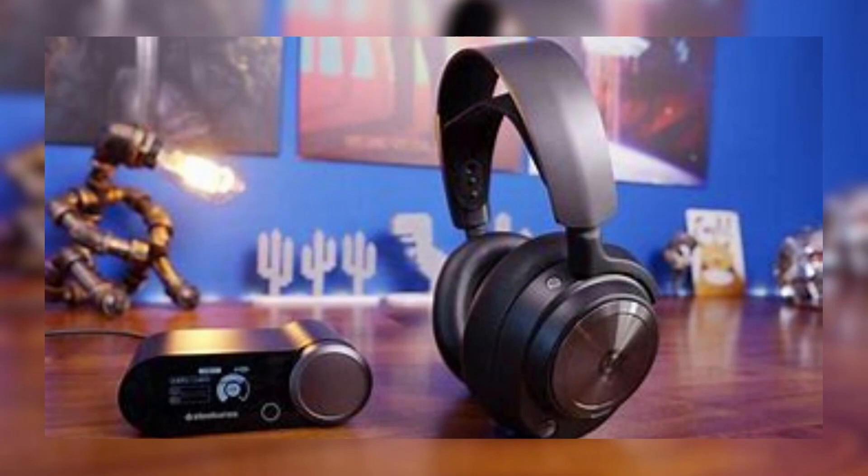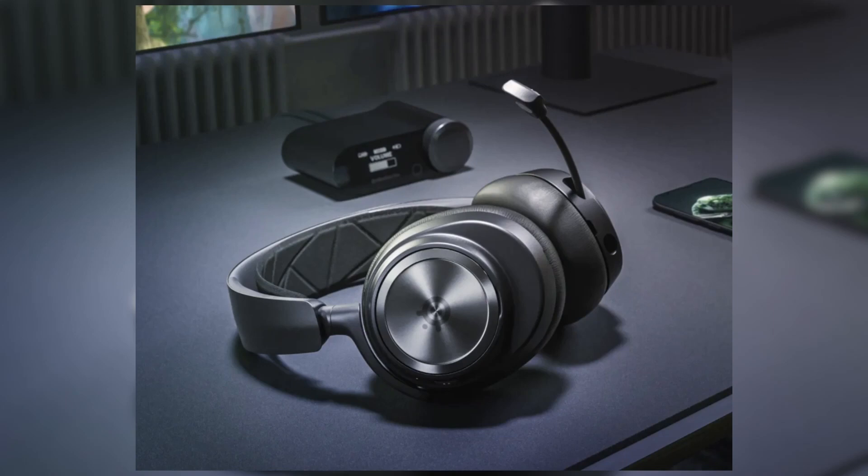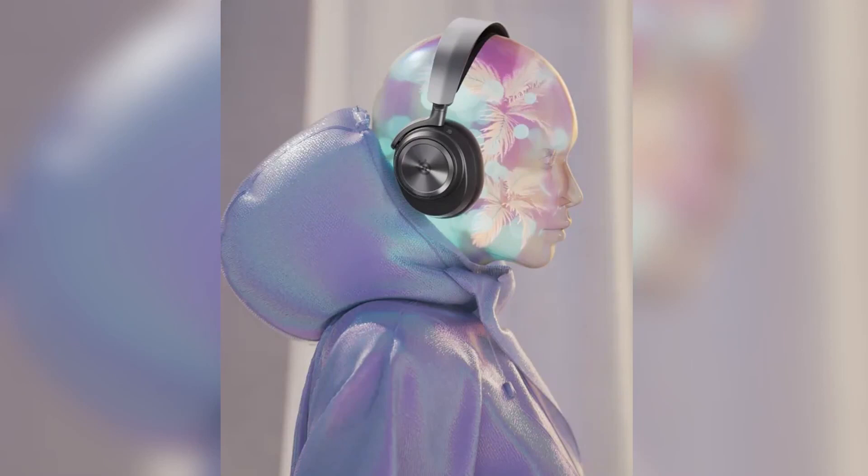The headset also has active noise cancellation to block out background noise. The Arctis Nova Pro Wireless is very comfortable to wear, thanks to its plush ear pads and adjustable headband.